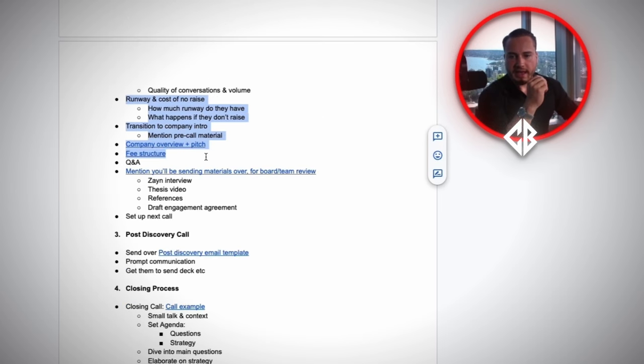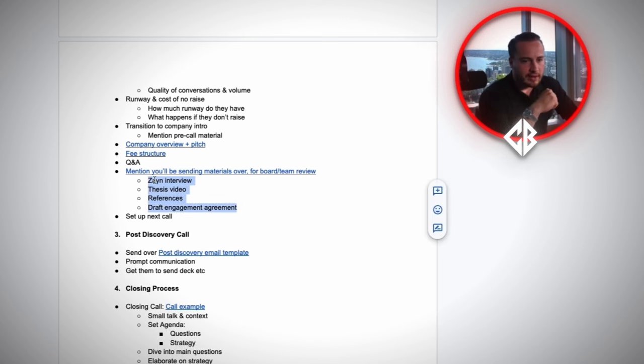This is where you ask the harder questions and tie in what the current efforts are — what they're doing to solve the problem or generate money in the topic of discussion. These examples are specific to capital raising, but essentially you just need to get a full, accurate understanding of where the company is in your mind. Then you can move on to Q&A. The easy transition is: 'I've sent some material over to you prior to the call — did you get a chance to review it?' If the setter did their job, you know they did — you just want to get them to say yes, and then have them ask questions about the engagement.